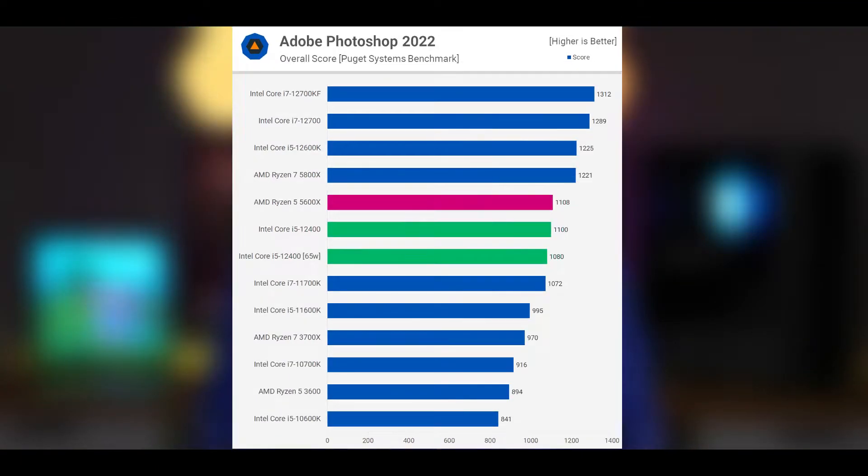Adobe Photoshop isn't a core-heavy application, so both i5-12400F configurations delivered virtually the same results. That means no matter how you slice it, the locked Core i5 is as powerful as the 5600X. The 12600K on the other hand was clocked 11% higher and consequently was 11% faster in this test.